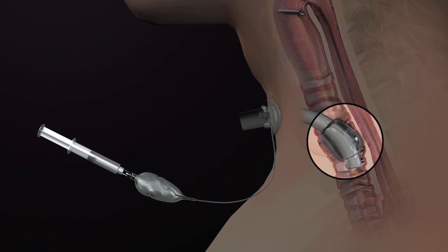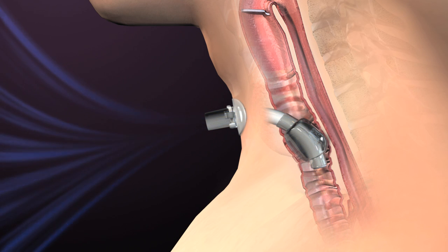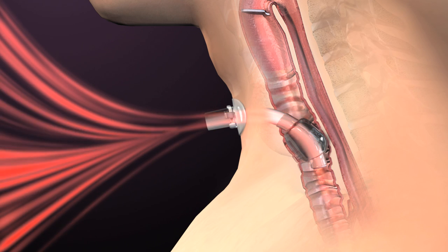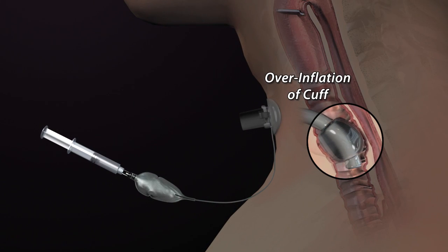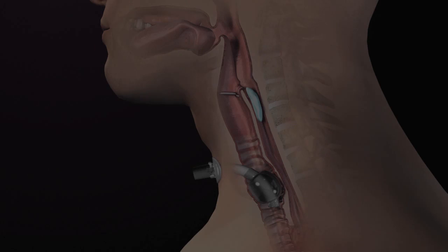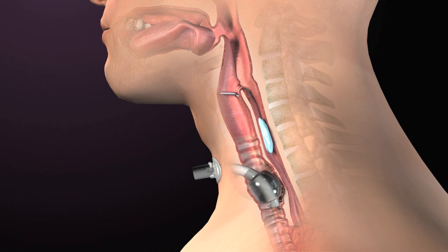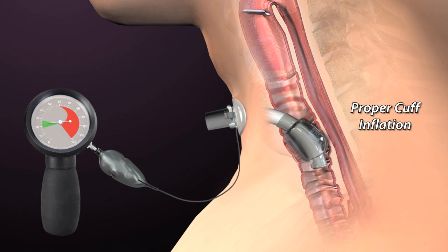Some tracheostomy tubes have a cuff to assure that all air moves in and out through the tracheostomy tube during mechanical ventilation. Proper cuff inflation should be maintained at all times. Overinflation of the cuff can cause many complications, including necrosis and trauma to the delicate tracheal tissues, as well as esophageal impingement with possible swallowing difficulty and reflux. Proper cuff inflation is best achieved by measuring the pressure in the cuff with a manometer.